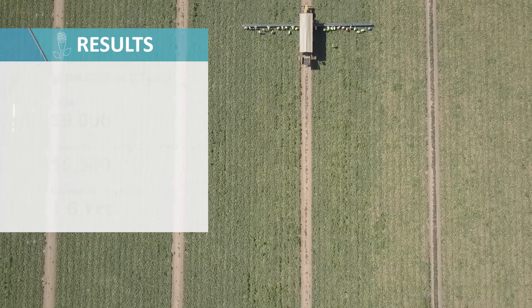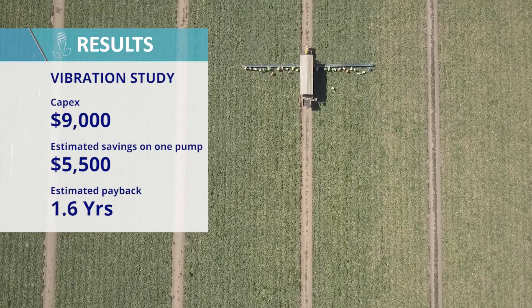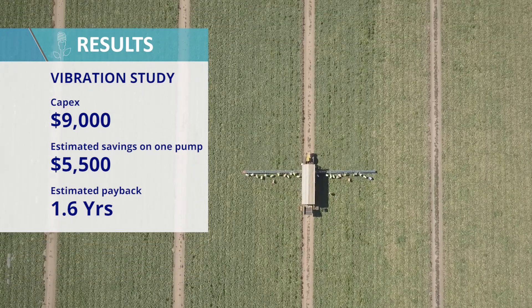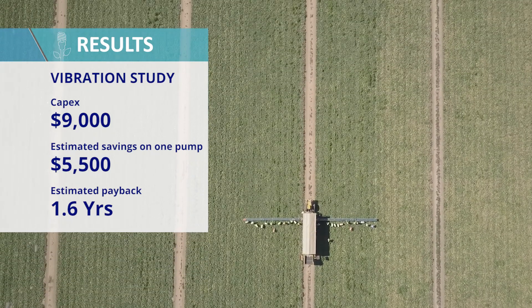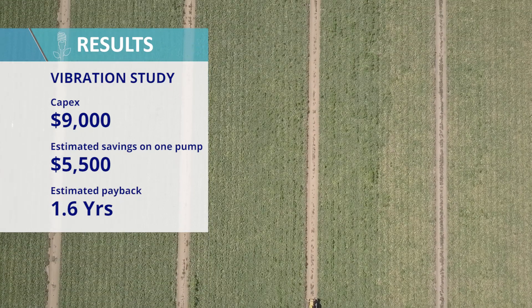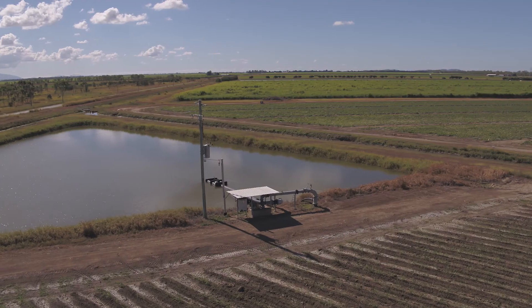The cost of the study and alignment on the 10 to 15 pumps was around $10,000, and the savings on one pump alone is going to be in the vicinity of $5,000 a year. With the power bill of $250,000 we've saved 10 to 15%, which equates to $25,000 to $30,000.